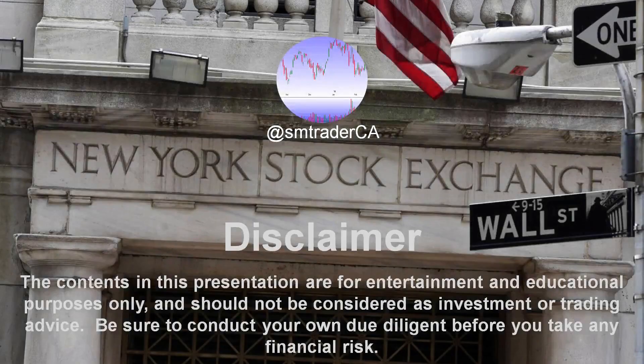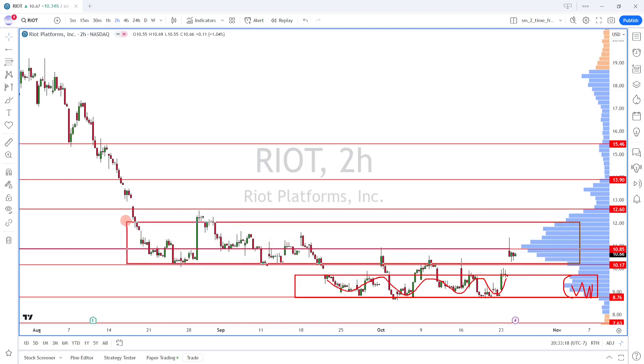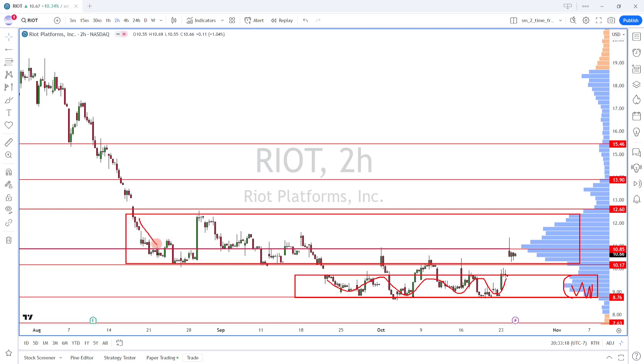Let's take a look at RIOT for swing trade purposes. I've got the composite volume profile and what I'll do is partition a couple of different balance areas. You can see this value area here where it has a lot of volume — price pretty much consolidated within this region. I also have another balance area or value area here where price has been bouncing around between these levels. A couple of times when it broke below this value area, it came down to the lower value area.